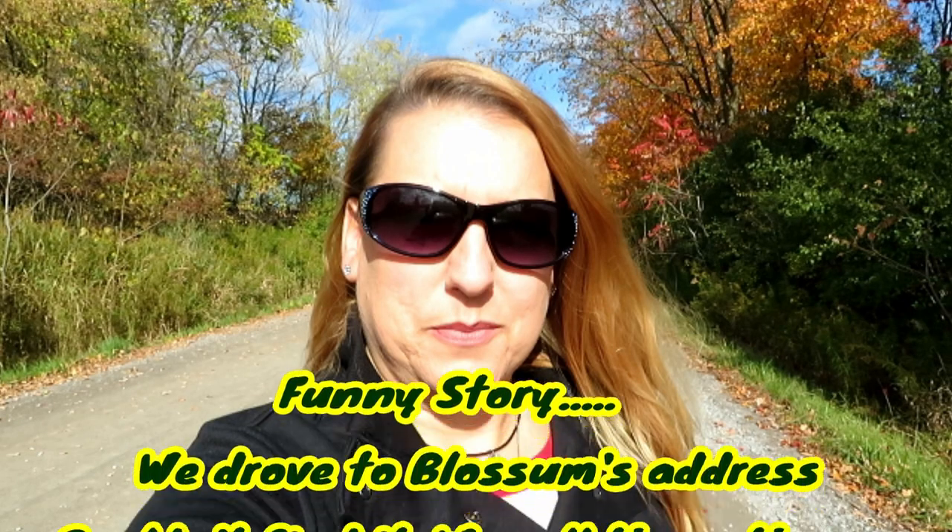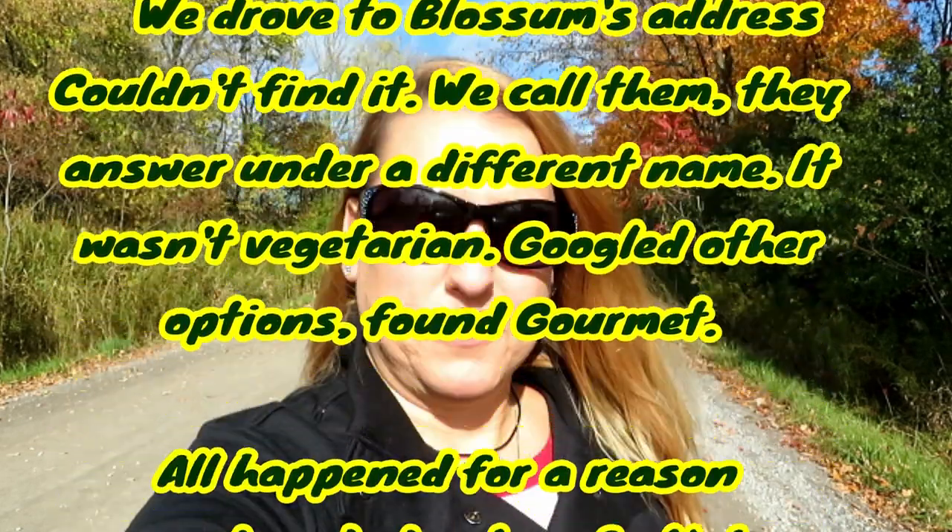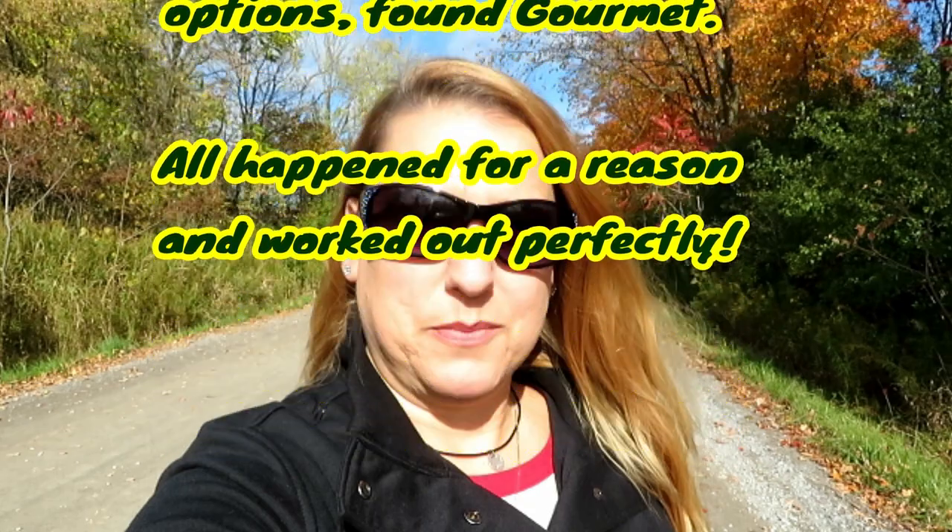What's up guys, welcome to another video. Check out this gorgeous view — isn't this crazy? It is the middle of October in the suburbs of Toronto, Ontario, Canada, and look at the colors. Anyway, we're on our way to check out a vegan Chinese restaurant called Blossom Vegetarian.